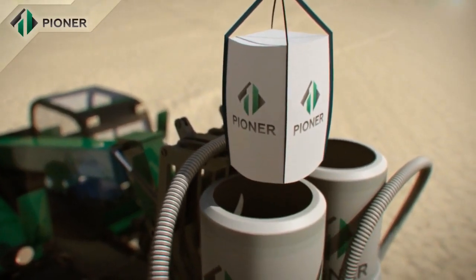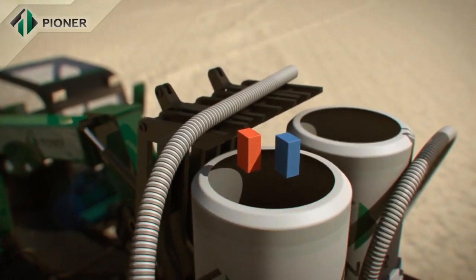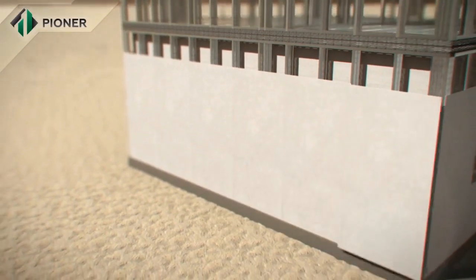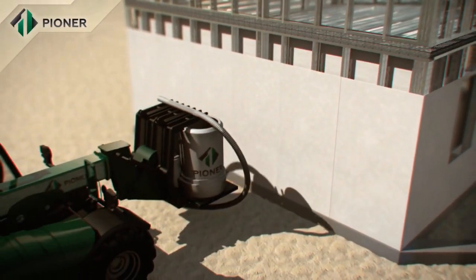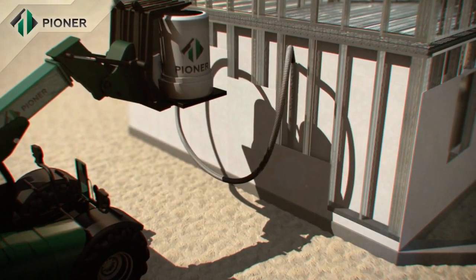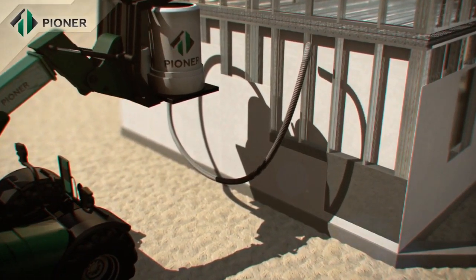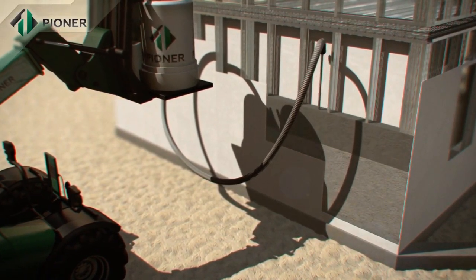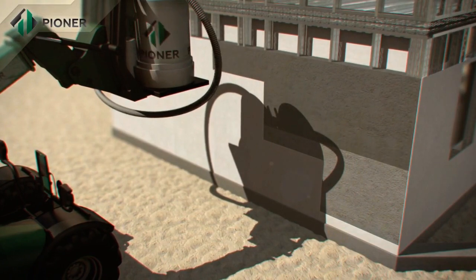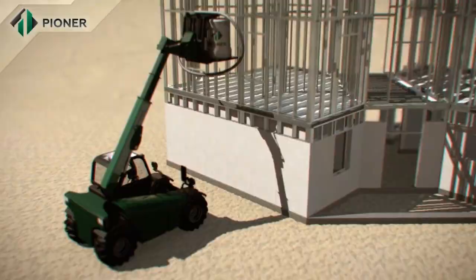The dry mixture of Pioneer compound is mixed with water in a special hydraulic mixer that does not require connection to an electric supply. It is then poured between the installed panels, completely filling the space inside. Within 40 minutes, the mix increases in volume from two to threefold and turns into a homogenous monolithic structure. An important advantage of Pioneer technology is that it allows for construction of buildings in all regions, including those remote from power supply.